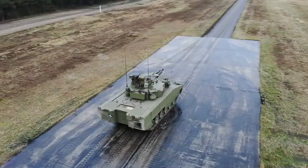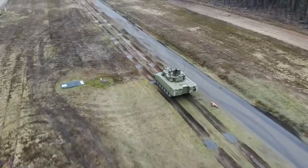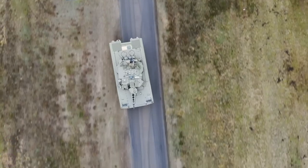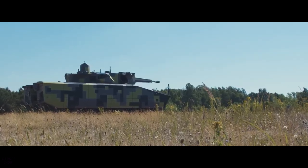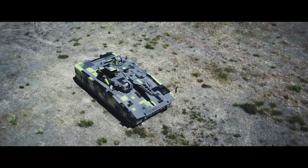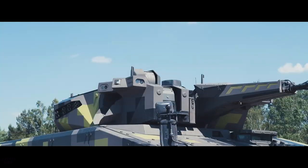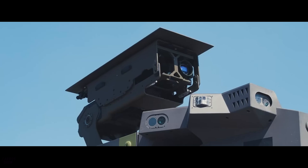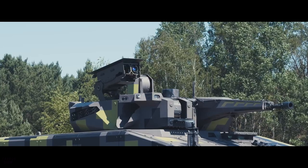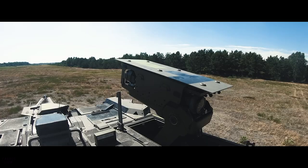Infantry fighting vehicles are constantly being upgraded to provide the most effective means of defense and attack. An excellent example is the next-generation Lynx IFV by German company Rheinmetall. A special feature is the presence of the Spike anti-tank guided missile system, used to destroy armored vehicles, fortified structures, and enemy personnel. The firing range of the Spike ranges from 200 meters to 4,800 meters, and it can also be mounted on ships, helicopters, and is available in a portable variant.